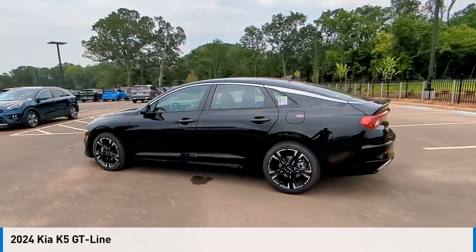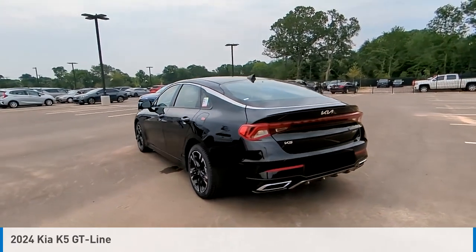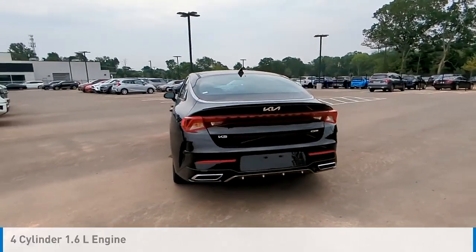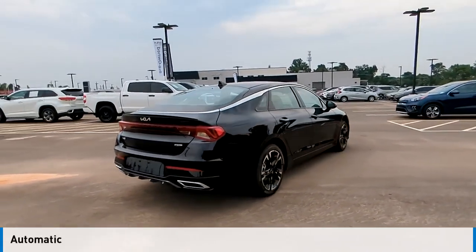Take a ride in the 2024 EFK5. This vehicle is powered by a front-wheel drive, 4-cylinder, 1.6-liter engine, and comes with an automatic transmission.